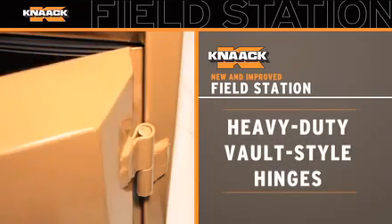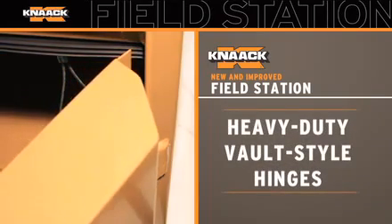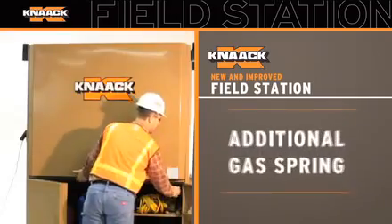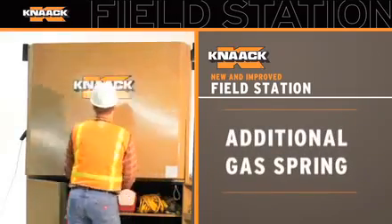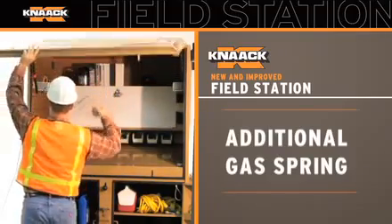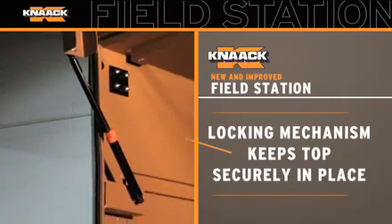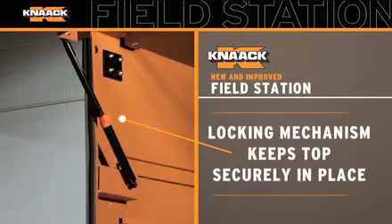Also, notice the new heavy duty vault style hinges that interlock with the doors, making a tight seam that resists prying. You'll also notice that the addition of another gas spring has made opening the top of the field station twice as easy. And a locking mechanism on the left lift spring keeps the top securely in place.